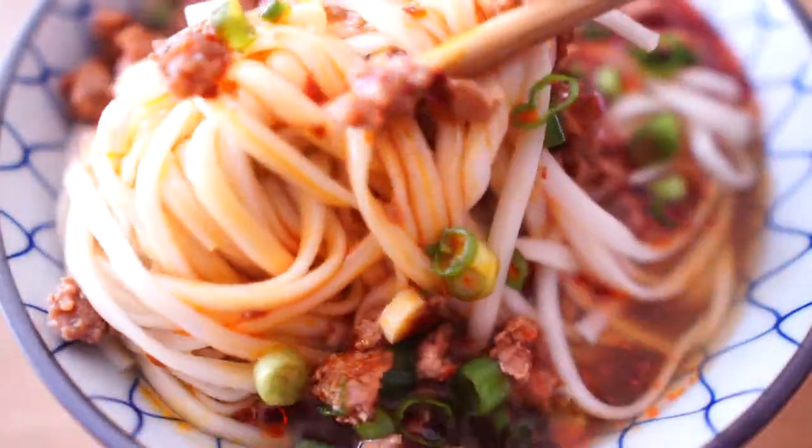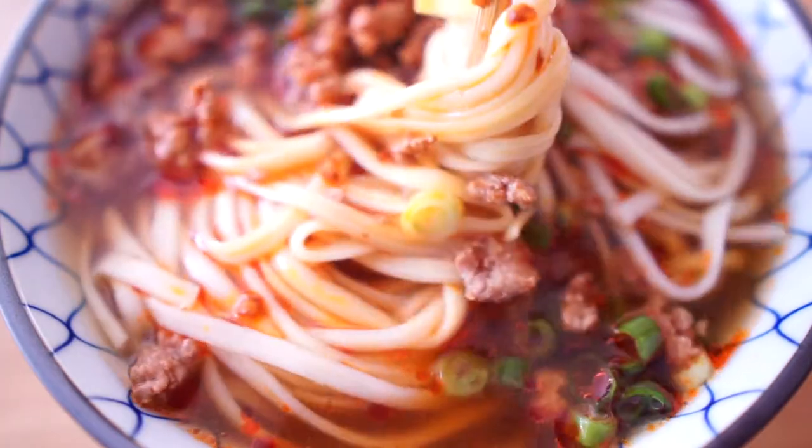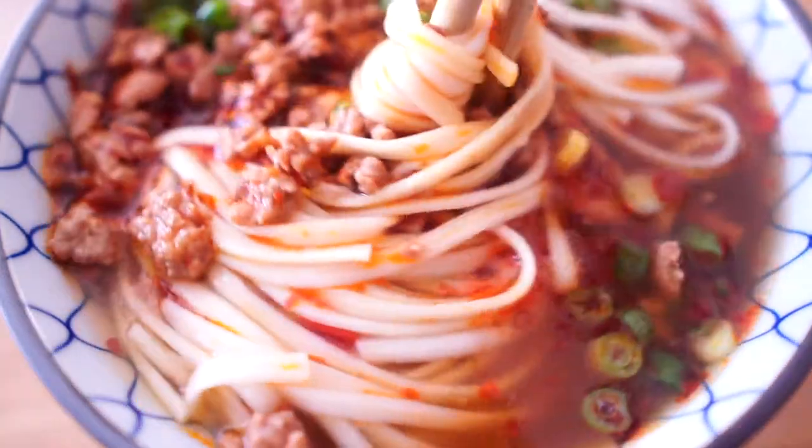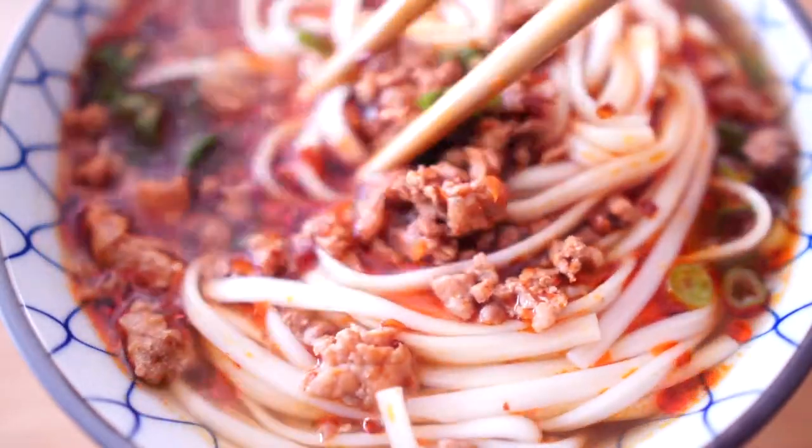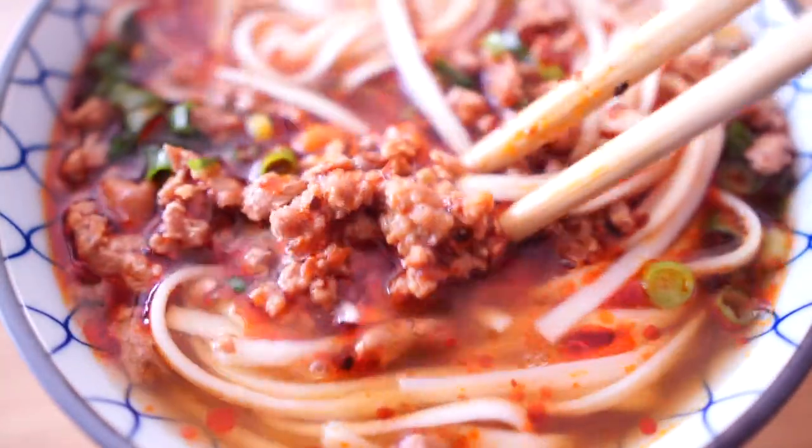I'm going to enjoy my noodle — it is raining outside, so this is perfect for the day. This is Audrey; I hope you enjoyed it. I'll see you next time.